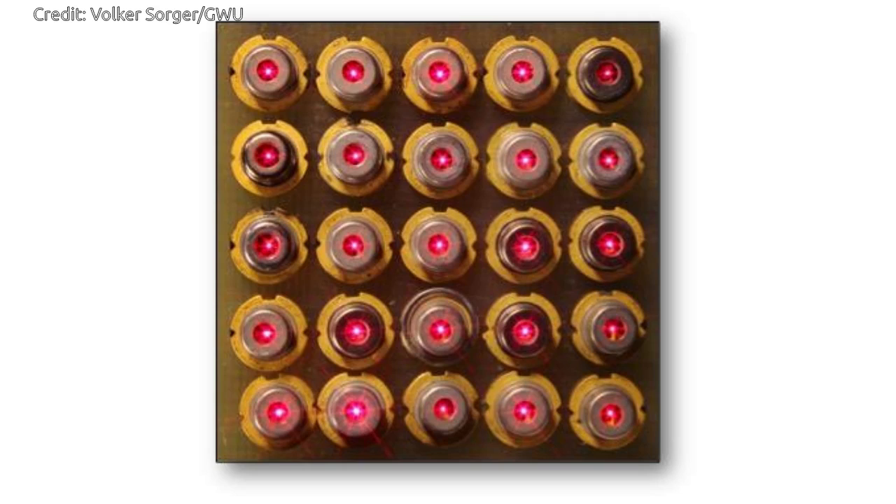VCSELs have emerged as a vital approach for realizing energy-efficient and high-speed optical interconnects in data centers and supercomputers.